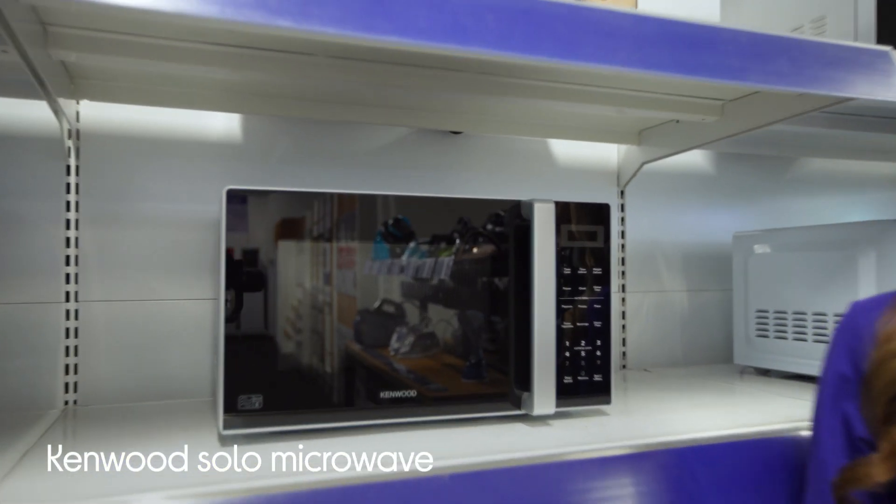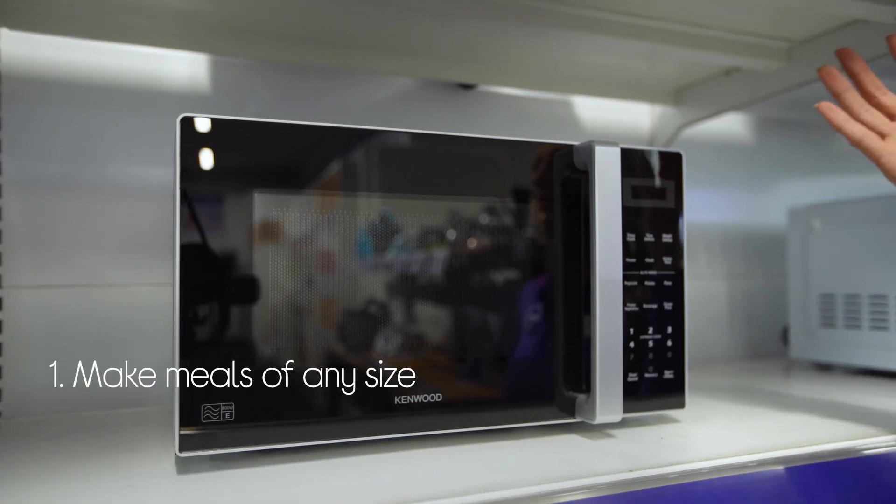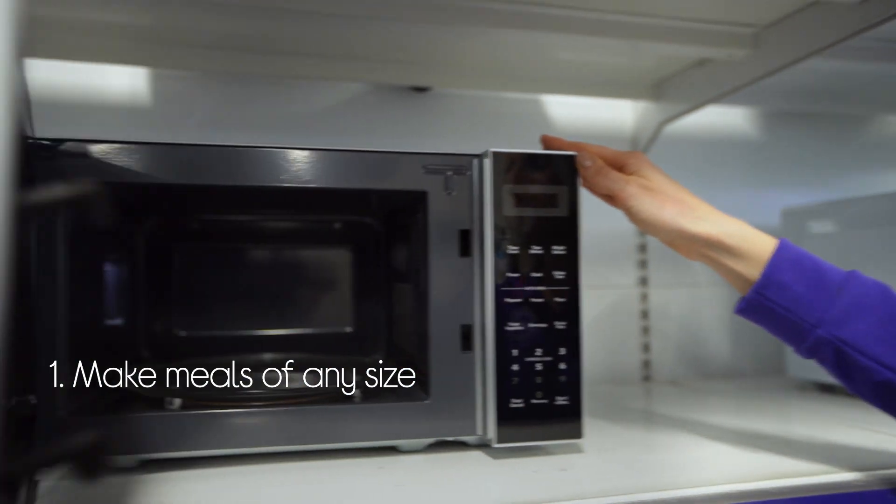Let's take a look around this Kenwood microwave. You can make and prepare meals of any size with loads of space inside.